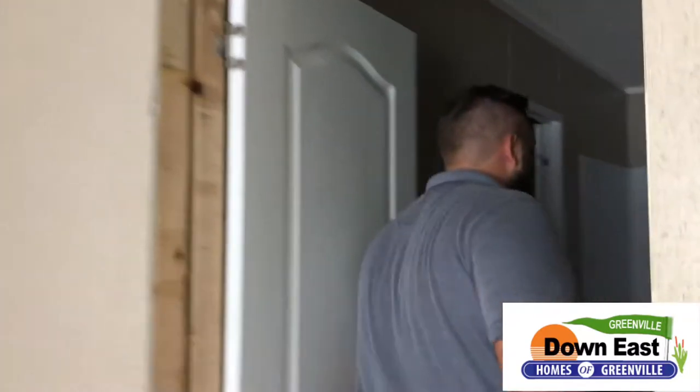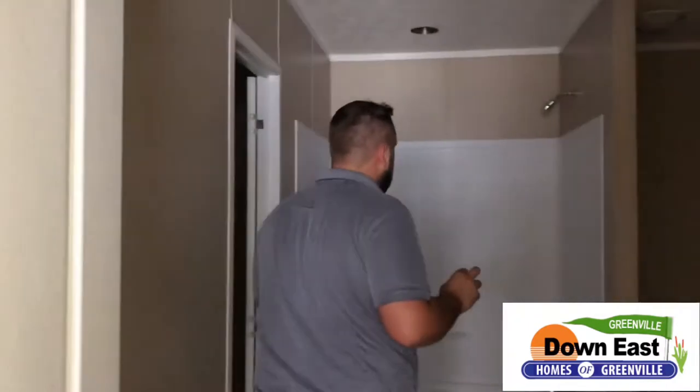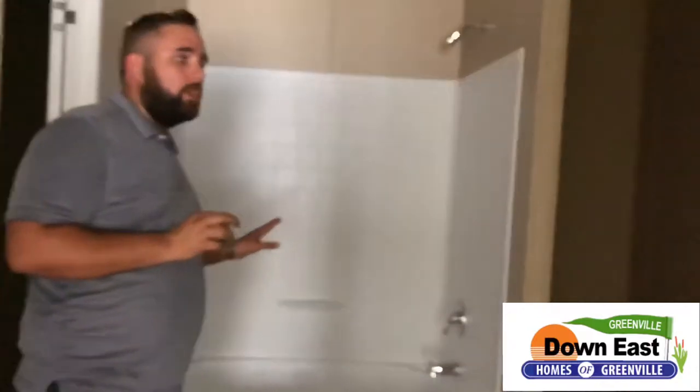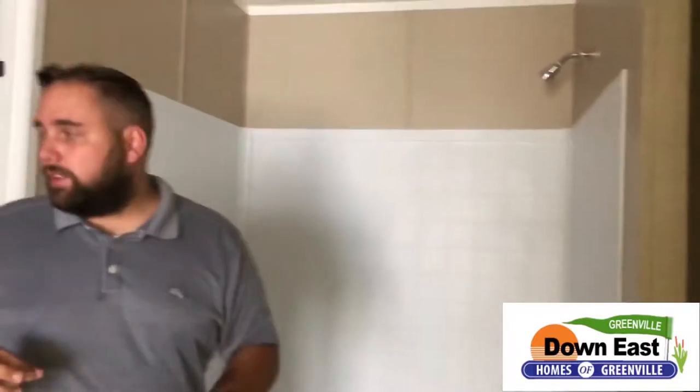Bear with me — this house is kind of dark in the bathroom, but we'll make it through. As we walk through, we do have a shower-tub combo. It is a nice soaker tub, so you have a great place to relax at the end of a long day.